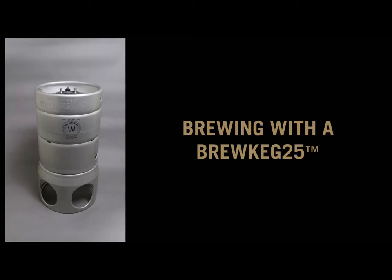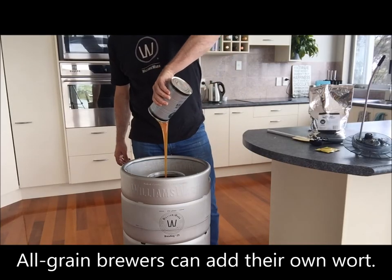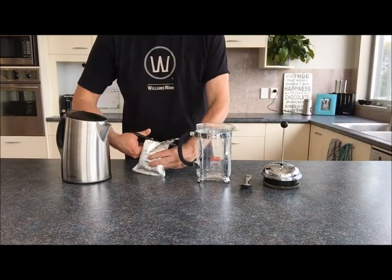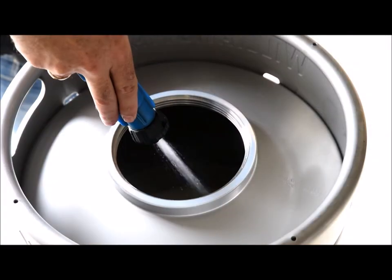This is the Williams Warn Brew Keg 25, a cost-effective way of making world-class beer at home or in the office. Williams Warn liquid malt extract and dry malt extract are the main ingredients added, but the ability is there to tweak our basic kits with extra hops, malts, and other flavours to provide unlimited creativity for the brewer.